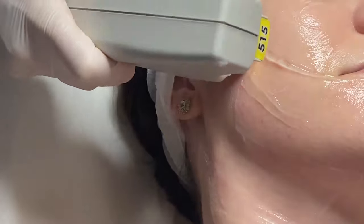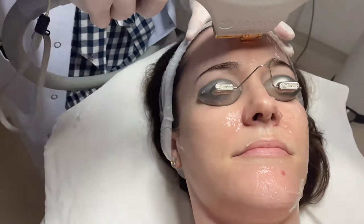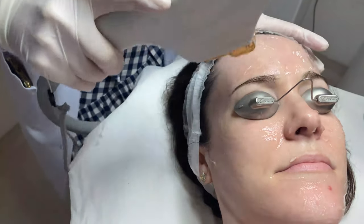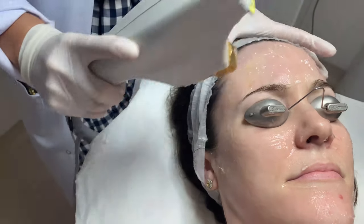Rebecca told me about it. And as you continue to get BBL treatments, your skin will literally stop aging. I've linked that study and a few other evidence-based research articles in my description box down below.